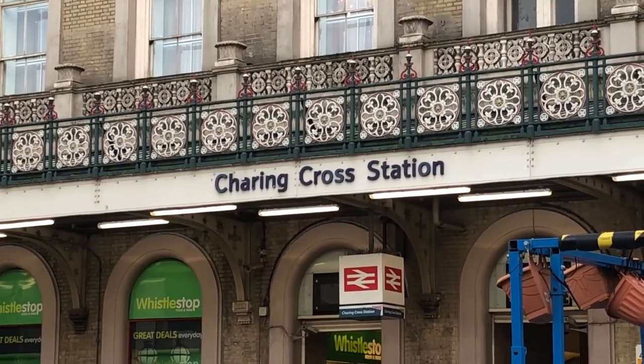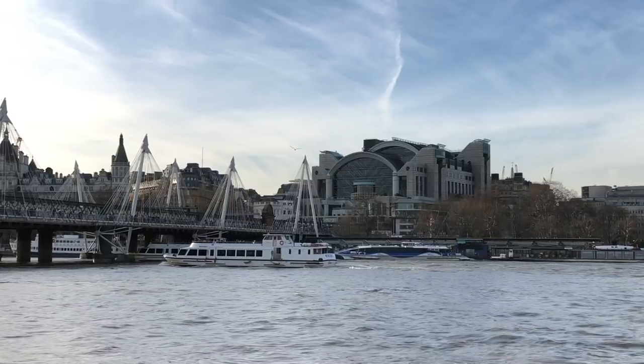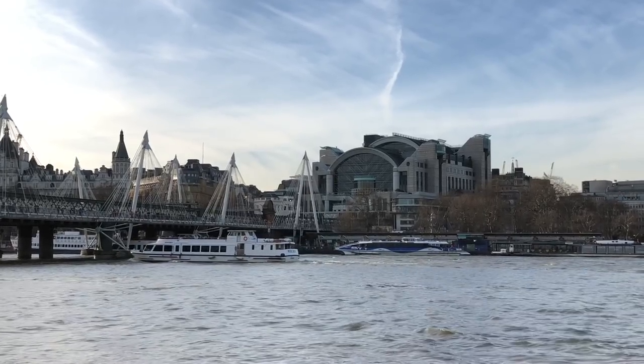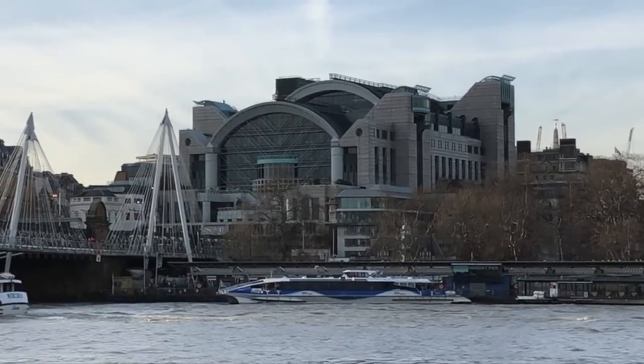In recent years Charing Cross has changed a bit. PWC have taken over some of the basements and put a building that literally squats on top of the railway station, although you can see the nod to the original curved roof shape, which isn't too bad.